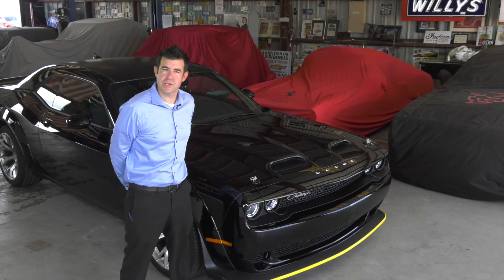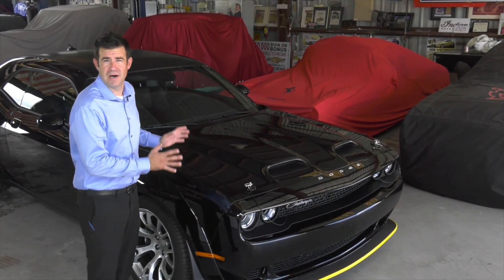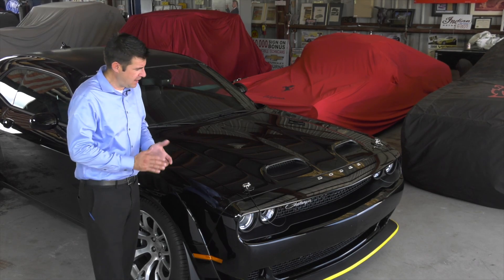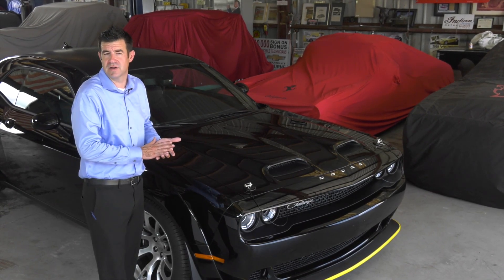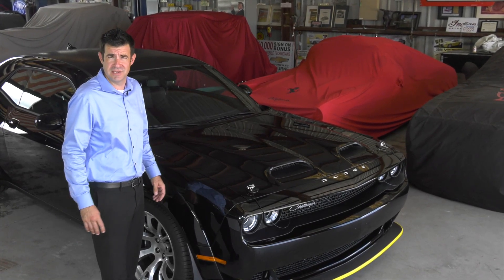Dodge produced seven final edition vehicles, the Black Ghost being one of those. They made 300 Black Ghosts — that equates to one for every eight Dodge dealers, as there are almost 2,500 Dodge dealers in the United States.